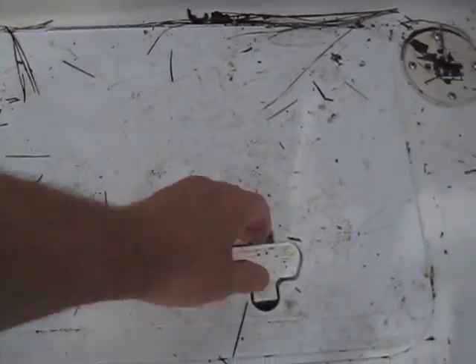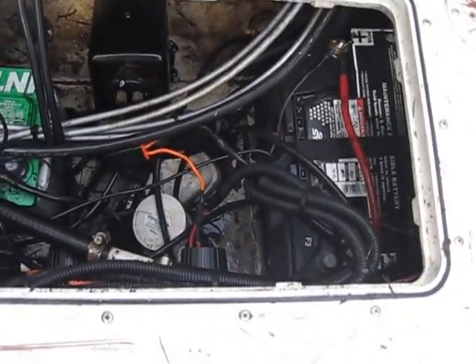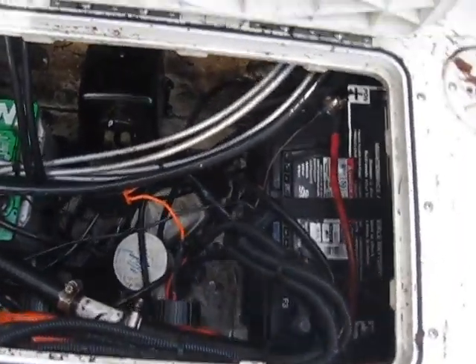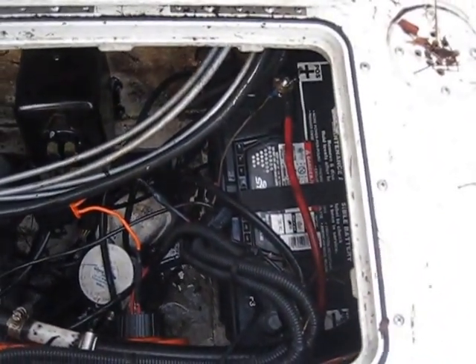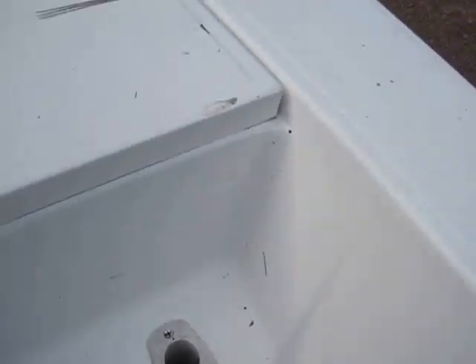Let's pop up over here. You can see the battery area — twin batteries. I'm going to assume they're fresh, we'll have them checked out. I'm showing two batteries and also two Perko switches for on and off.